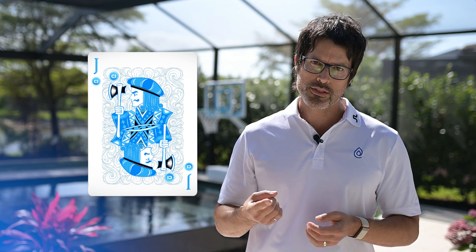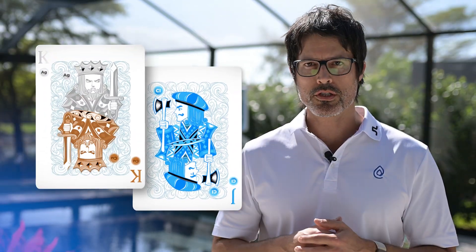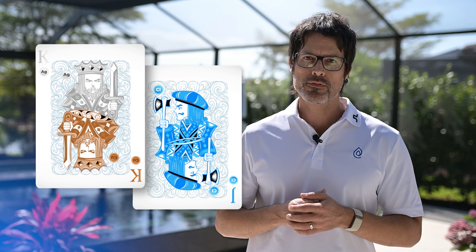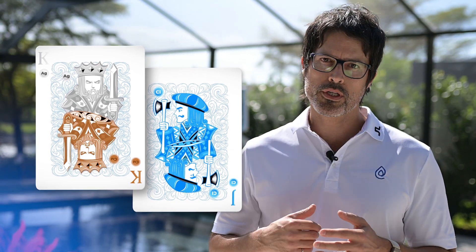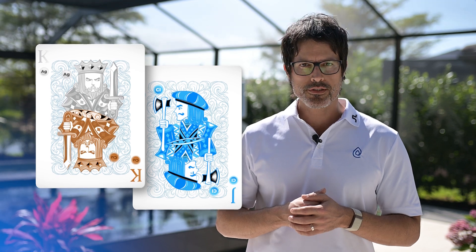A salt chlorinator generates chlorine, which is a jack of all trades — a sanitizer, oxidizer, and algaecide. Whereas minerals specialize in algae control and are more effective than chlorine for that task. That's why professional-grade algaecides use minerals. Sure, you can maintain your pool with chlorine alone, but as the saying goes, a jack of all trades is a master of none.